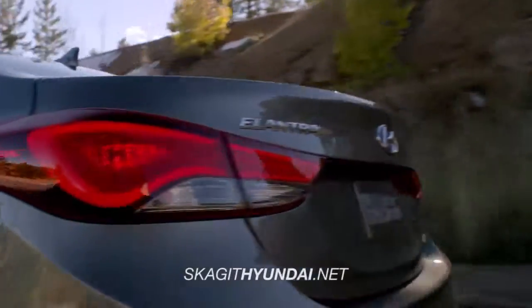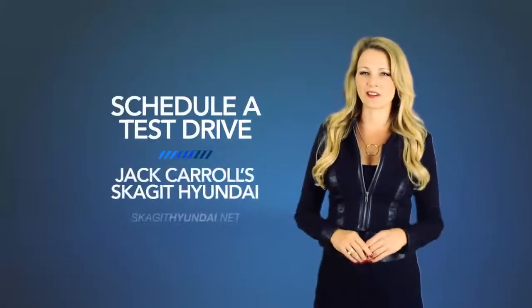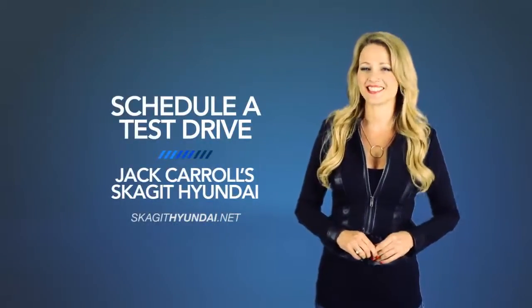So what are you waiting for? Get more right now! Schedule a test drive of your very own at Jack Carroll's Skagit Hyundai today!